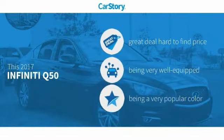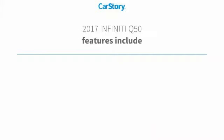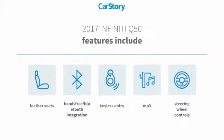Car Story Research indicates this vehicle is a great deal that is hard to find at this price. Loaded with features, including keyless entry, leather seats, steering wheel controls, hands-free Bluetooth integration, and MP3.